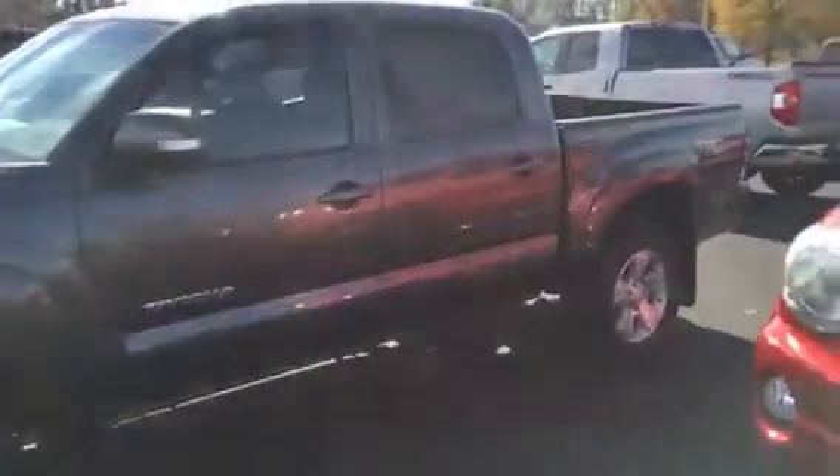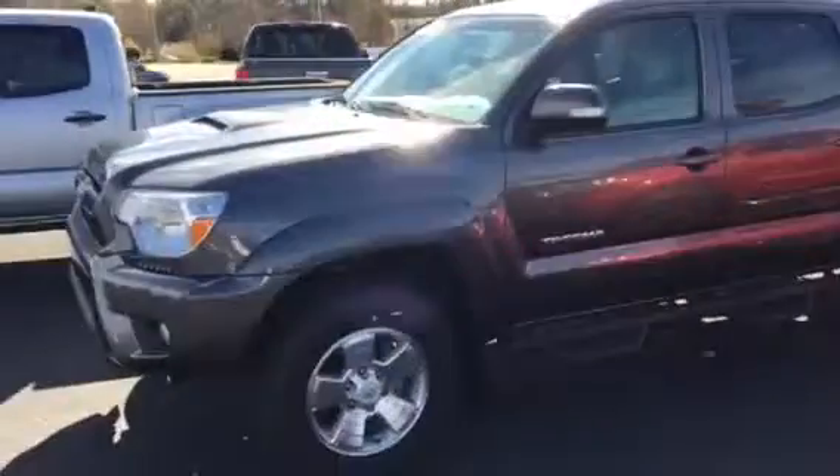Truck looks like new. Ain't got 26,000 miles on it — still got factory warranty on it. Got the rubber mats. So give me a call at 706-882-2963. My name's Tillman, just ask for me when you call in. Thank you.